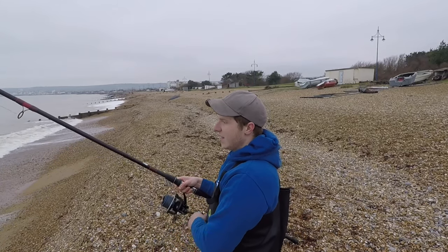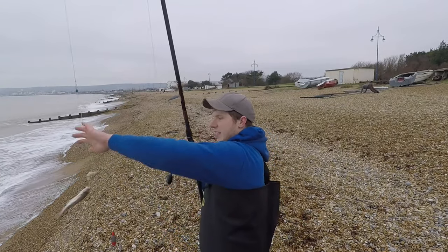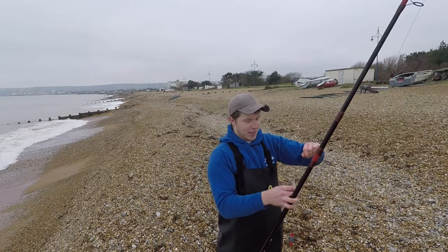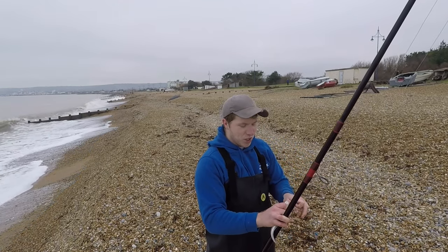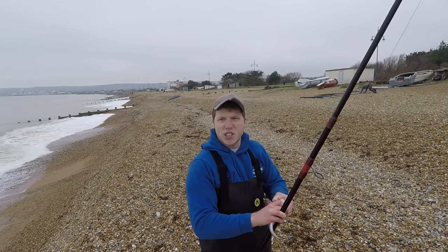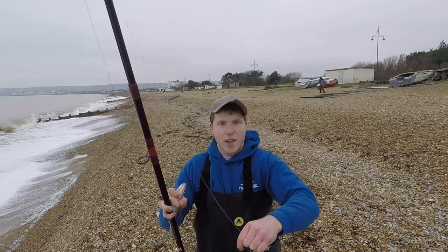Do we have a fish on here? Do we have a complete squid? No — we have a fish. A whiting. They do call me the whiting man these days, which is not a great name to be honest. I'd rather be called Mr. Cod, but I've got to catch a better fish than this. We'll get this one back.